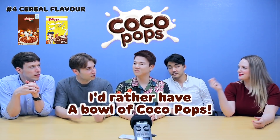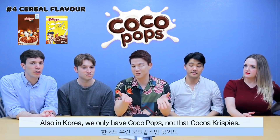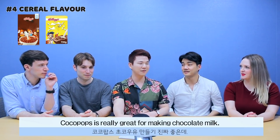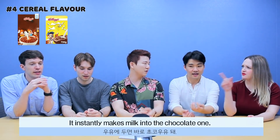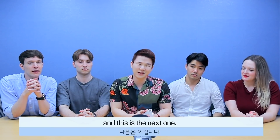Sam sang: "I'd rather have a bowl of Coco Pops." In Korea, we only have Coco Pops, not Coco Krispies. Coco Pops is really great for making chocolate milk — it instantly turns milk into chocolate sauce. You left it in the milk too long, why are you not eating it?